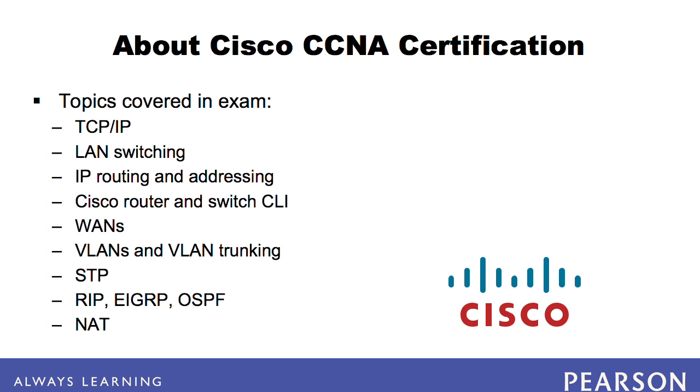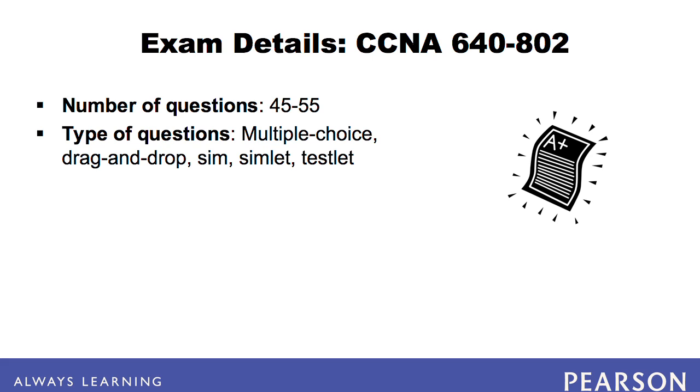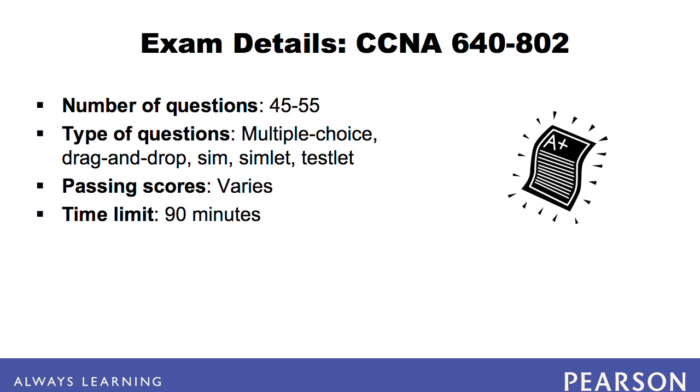The exam also covers network address translation. The exam consists of 45 to 55 questions. These questions are multiple choice and drag-and-drop, and also include hands-on SIMs, SIMlets, and Testlets, designed to test your practical knowledge. The passing score varies depending on the number and type of questions. You have an hour and a half to take the exam.